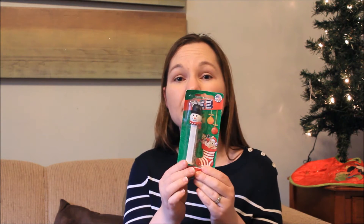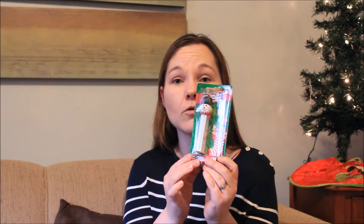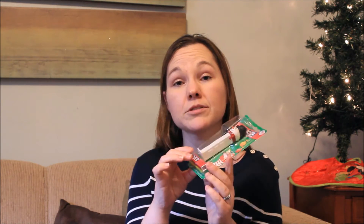Next is a Pez dispenser — a snowman. This is the only candy they're getting in their stockings. I think there's enough candy that's going to be around that they don't need extra candy.